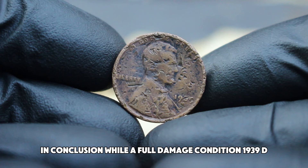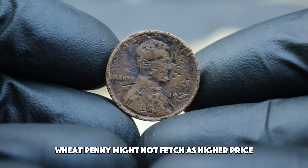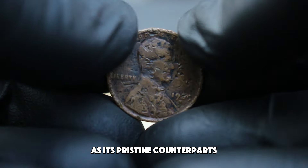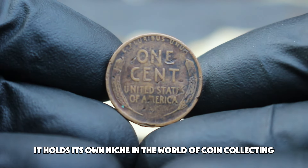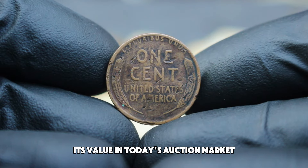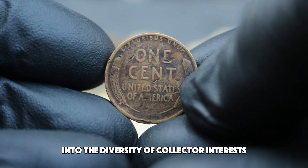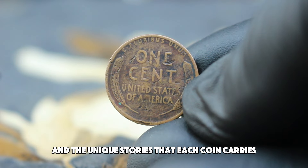In conclusion, while a full damage condition 1939 D wheat penny might not fetch as high a price as its pristine counterparts, it holds its own niche in the world of coin collecting. Its value in today's auction market can provide a fascinating insight into the diversity of collector interests and the unique stories that each coin carries.